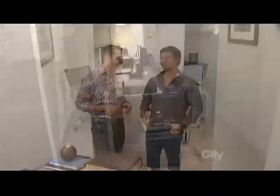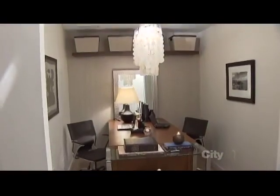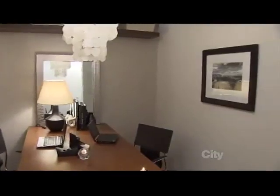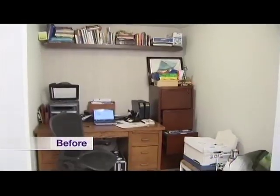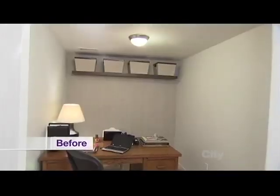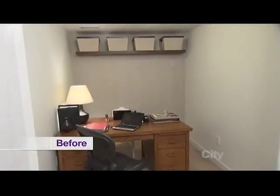Wow, this is awesome. Well, Walter likes it. I love the chandelier. I see the lamp that you brought from my living room and my art. Do you remember what your office looked like at the very beginning before you got here? Yeah, a bit of a mess.